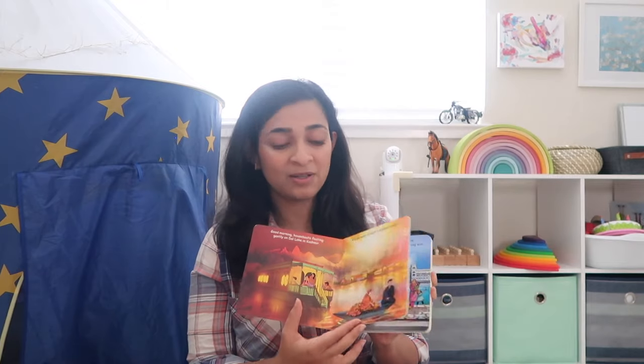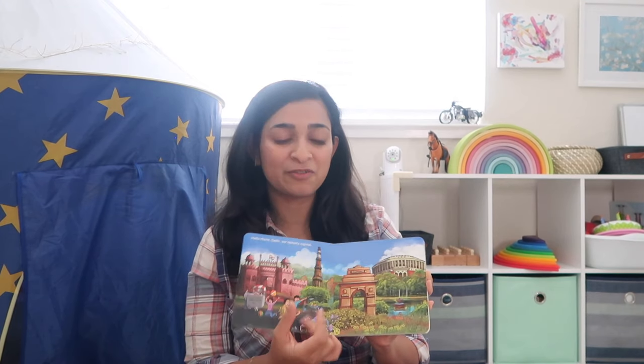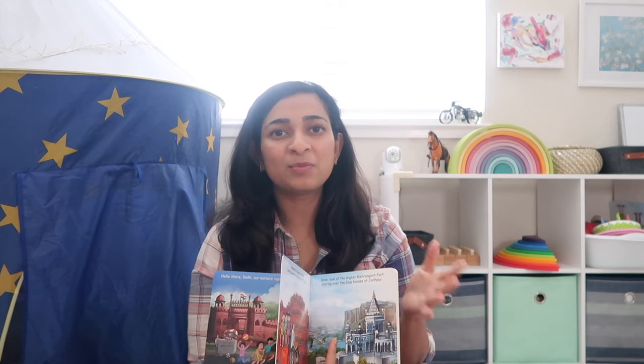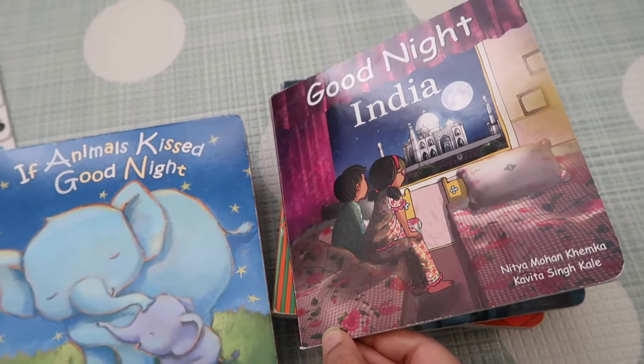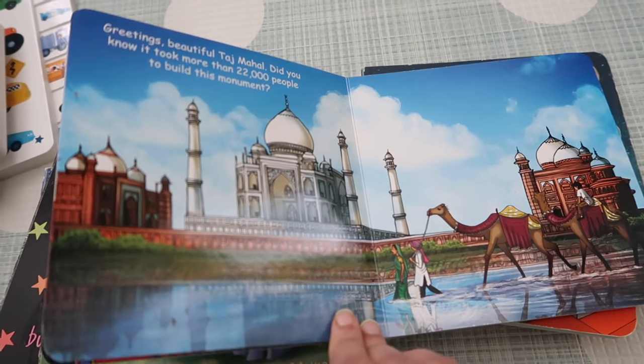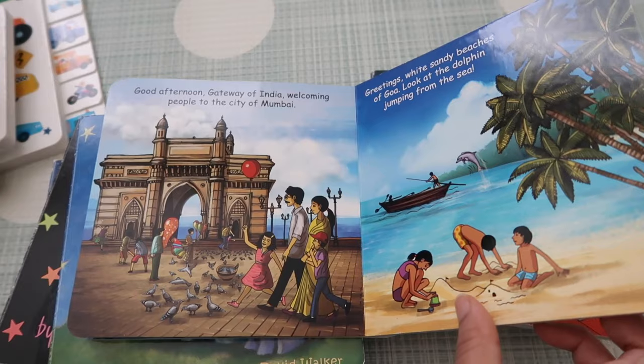One book I added to this collection is called Goodnight India. I was on the lookout for a good book about India for a long time and found this one on Amazon. The illustrations are beautiful and the author takes us through different cities of India. Vikrant, like most kids growing up abroad who don't have much of a connection with India, benefits from this — we look at the different cities and say 'that's where your grandparents are from.' Many of you ask me why I don't talk about Indian books like Panchatantra — so I do have a few of them: Panchatantra, Jataka Tales, and Hitopadesha.